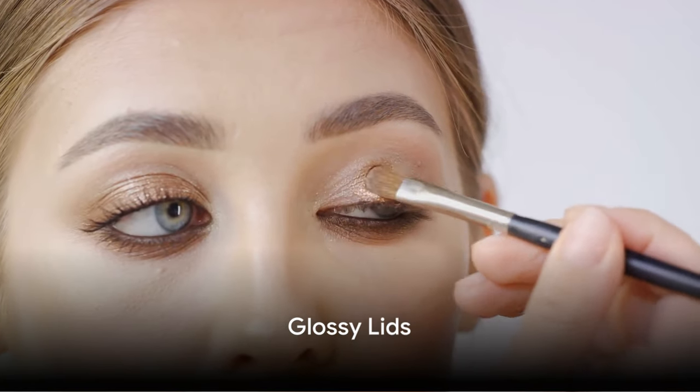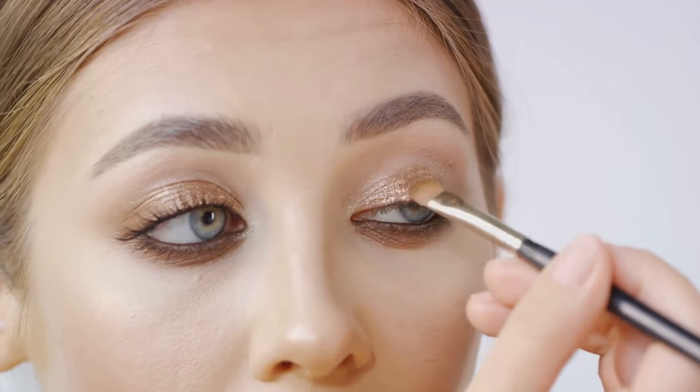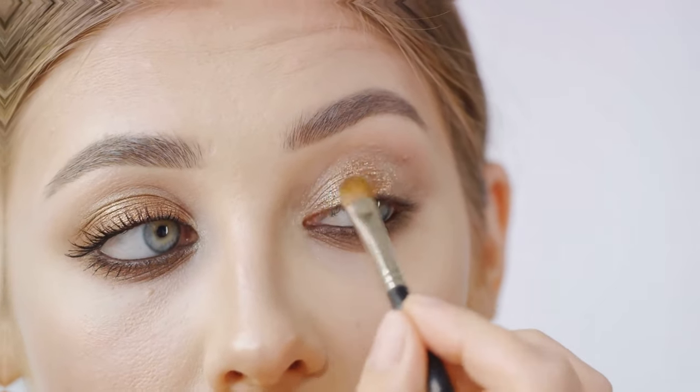At number 7 we find Glossy Lids. This trend takes the dewy look to a whole new level. By adding a touch of gloss to your eyelids, you can achieve a fresh and youthful look that's perfect for summer.